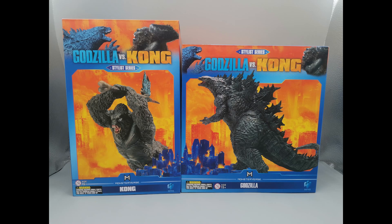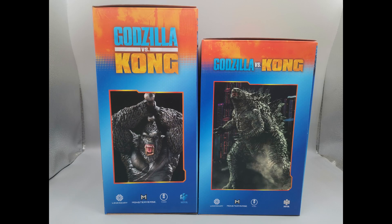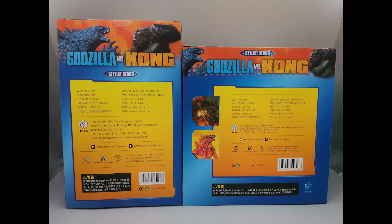Hello, this is Heisenberg. Hey there, this is G Forever. Yes, and we're looking at the Godzilla versus Kong statues from Hiya Toys, unboxed.